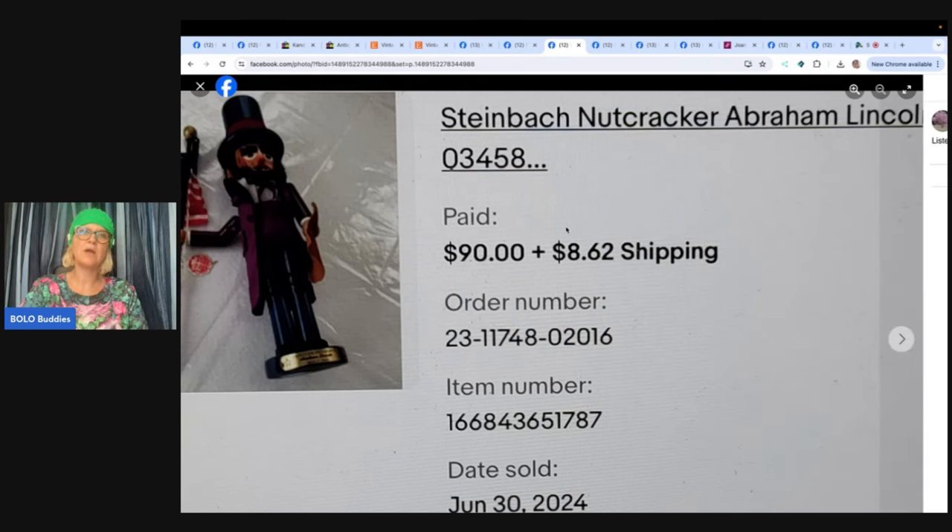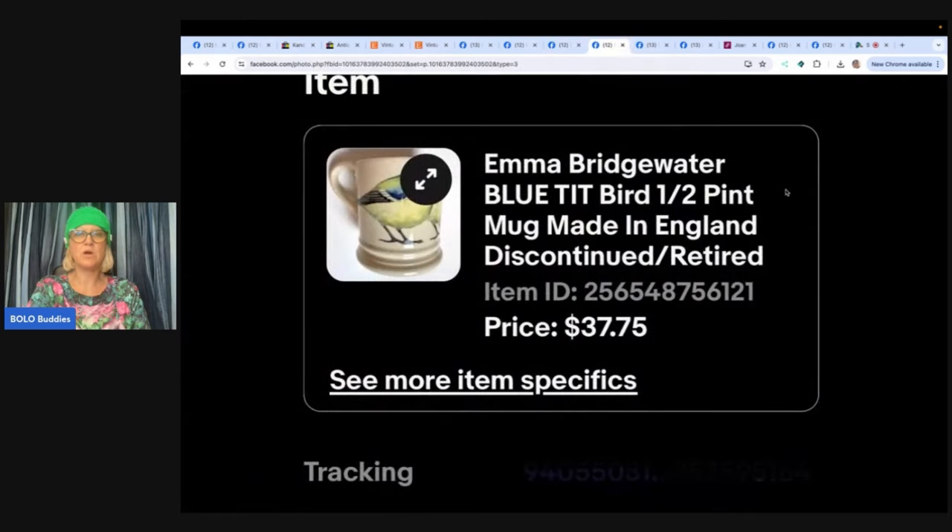Emma Bridgewater — a discontinued, retired mug. Found at Goodwill for $1. Thought it was unusual, said 'Made in England' on the bottom, and loved the birds. Listed on eBay, sold in 10 days for $39.75. Sent offers to watchers and sold for $37.75. Seller is Reborn to See 517 on eBay. Mugs are hit and miss, so definitely look them up — but things with animals and birds attract collectors.